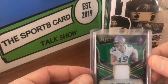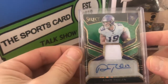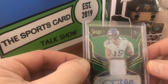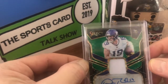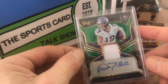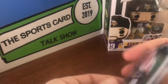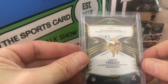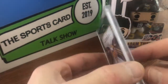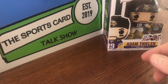Here we have 2018 Select — another one color patch, sticker auto. Just love the way that Select looks though. Imagine if that had been two color with the way that card is laid out — two color and an on-card auto. But one out of three. I've seen a lot of these, but I feel like I haven't seen a few of these now.